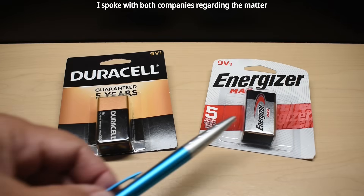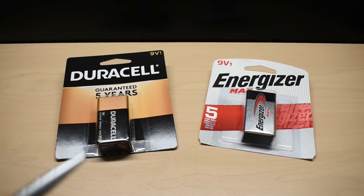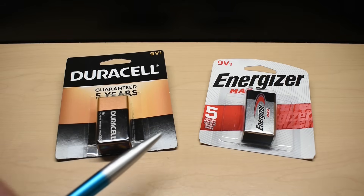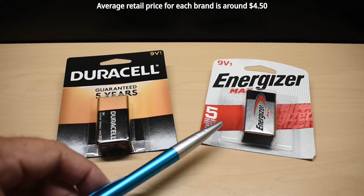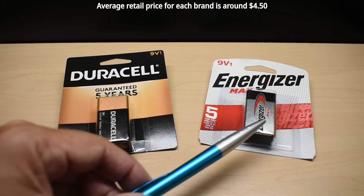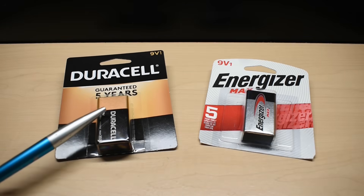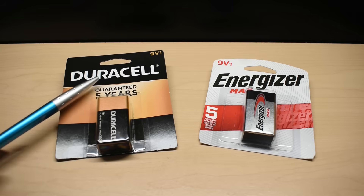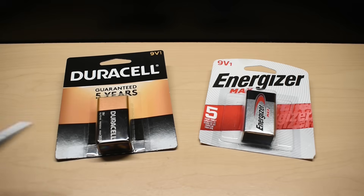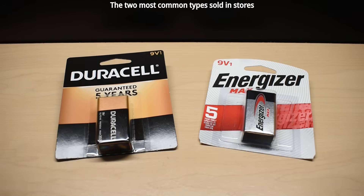By purchasing these at my local hardware store where I actually know the person that works there, you can be assured that these 9-volt batteries are from a reputable supplier. Energizer is also available in an Energizer Industrial and an Energizer Ultra, and Duracell is also sold as a ProCell and Duracell Quantum. We're just going to be testing the basic Duracell against the basic Energizer, which is the Energizer Max.